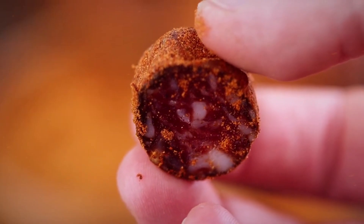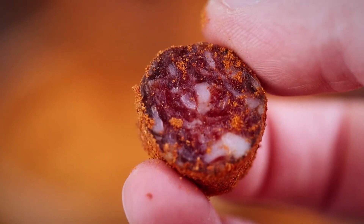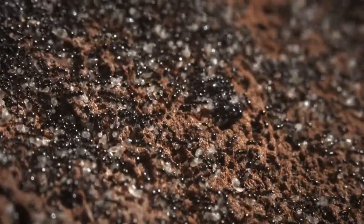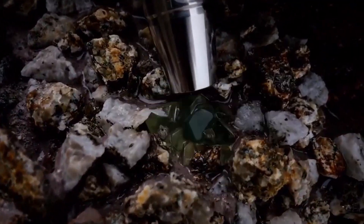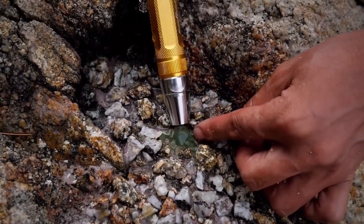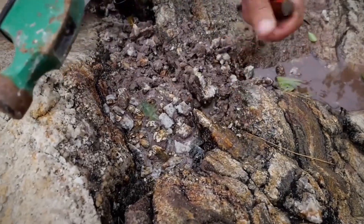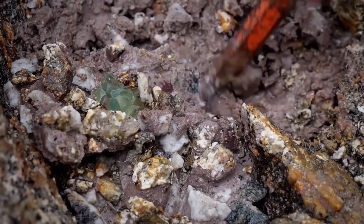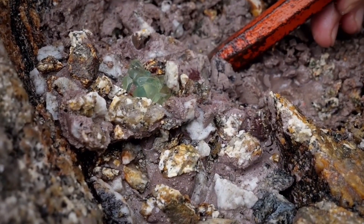Not all garnets are created equal. Almandine, common in metamorphic terrains, can appear similar to pyrope but carries a more purplish hue and lacks the chromium trace needed to suggest diamonds. Chromite, often black and granular, can be mistaken for magnetite unless confirmed with field observations like streak color and grain shape. Mapping finds on a topo map helps narrow potential source zones — a string of garnet-ilmenite clusters downstream points toward a higher-value target uphill. To answer whether you're reading the right signals, the first direct material tests must begin.